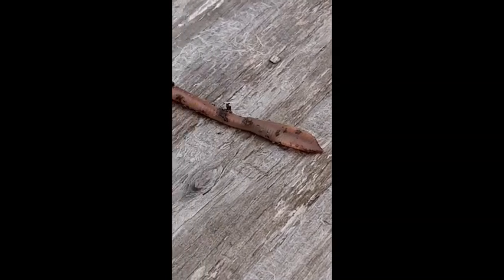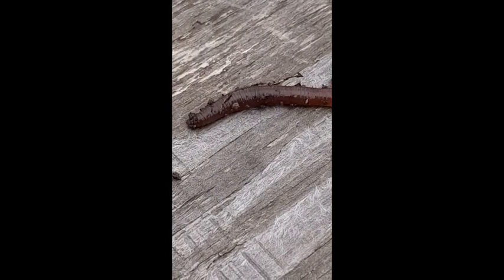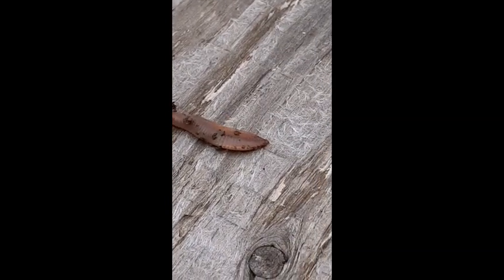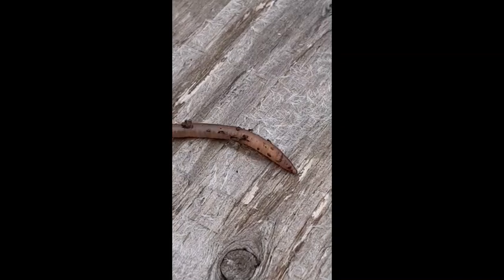I'm going to take these worms out of the garden and ask them to be movie stars just for a few minutes. See the front end exploring, not liking to be out here in the sun, wanting to find a dark moist place.